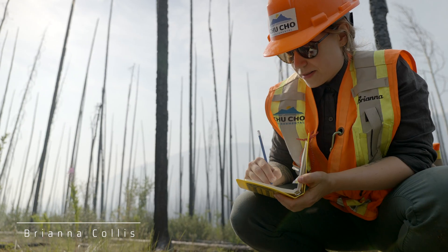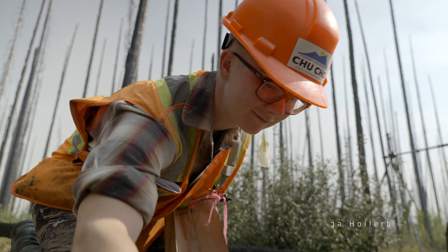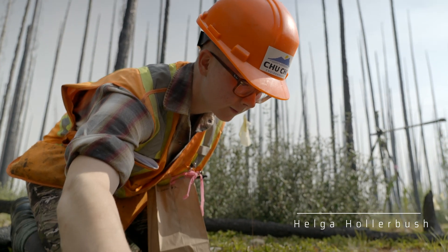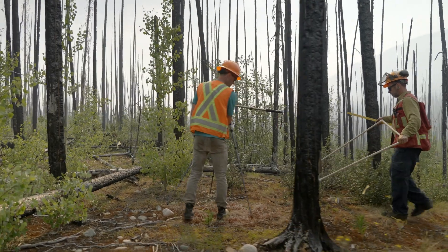My name is Brianna Collis. I am an ecologist and botanist with Chucho Environmental and I'm out here monitoring lichens. I'm Helga Haller-Busch. I'm an undergraduate student working in Darwin Coxon's lab at the University of Northern British Columbia, and I'm up here with Chucho Environmental.